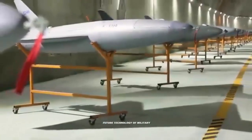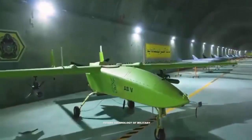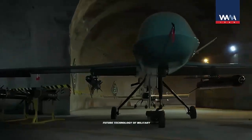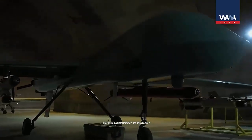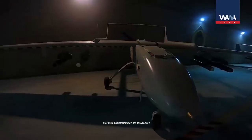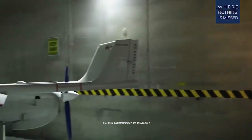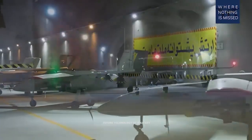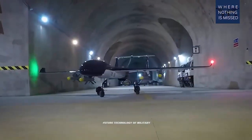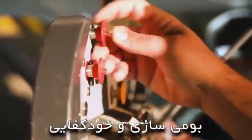The Mohajir-6 drones contain components produced by companies from the United States and the European Union, both of which have sanctions restricting the export to Iran of such dual-use technology that can be used for both civilian and military purposes. The presence of these components in the Mohajir-6 does not mean their producers are in violation of US or EU sanctions, and RFE/RL does not have evidence that this is the case.